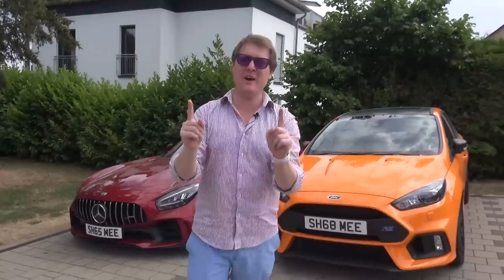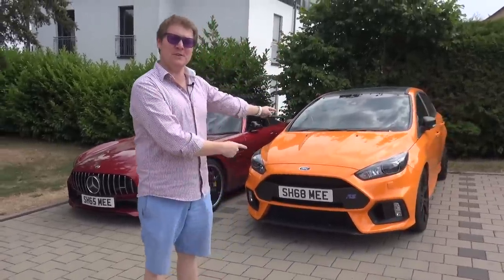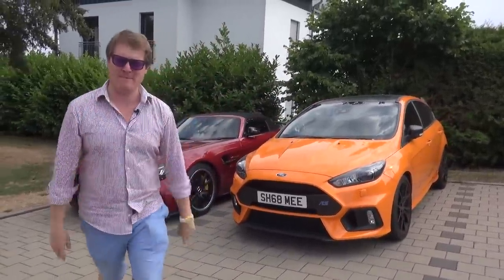Hi guys, I'm Shmi. Hello and welcome back to the channel where it is finally time to take my Heritage Focus RS onto the Nürburgring. Yes, it's a rite of passage for all of the Shmi-mobiles.